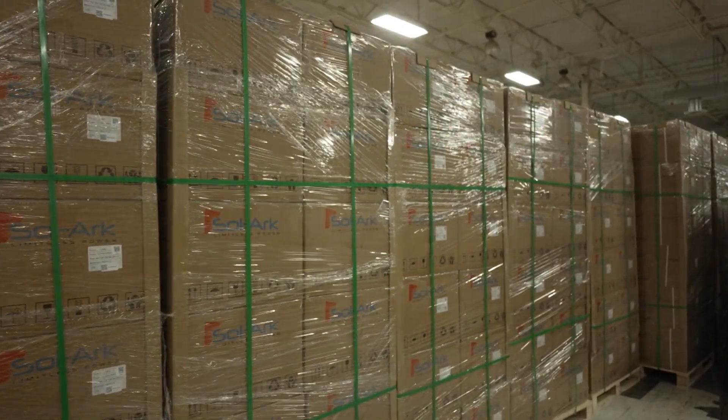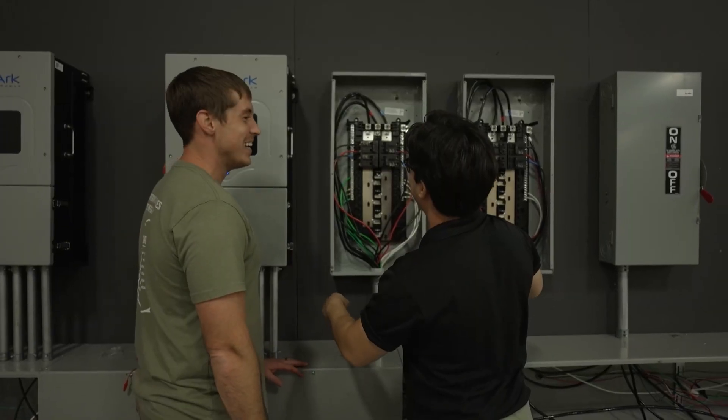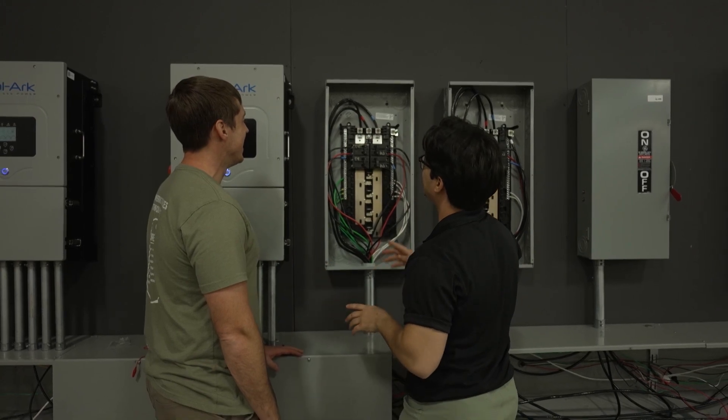It is a company that makes power electronics — but power electronics that can give you freedom, can give you more independence from the power grid, and give you a choice in how you want to live your life.